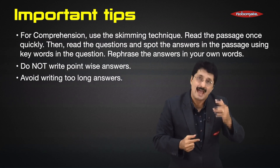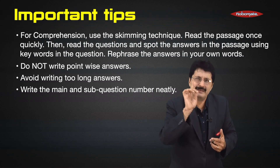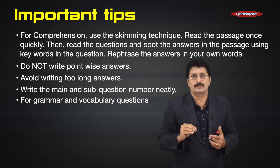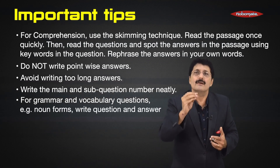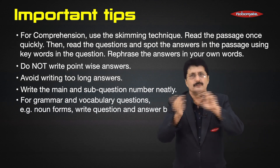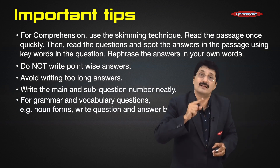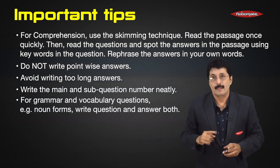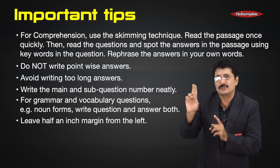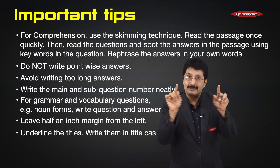Write the main and sub question number neatly. For grammar and vocabulary questions — for example, noun forms, synonyms, or antonyms — write both the question and the answer. It will help you and help the corrector see what you have written. Don't forget to leave a half-inch margin from the left, or a two-finger spacing.